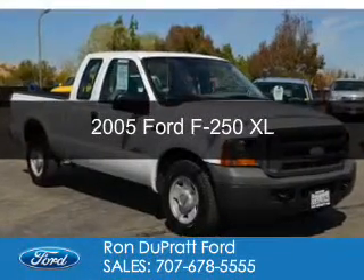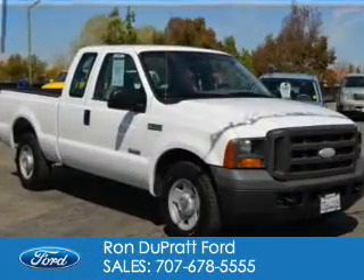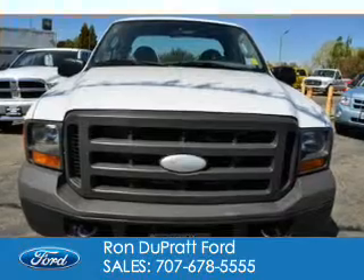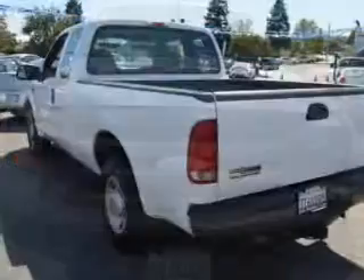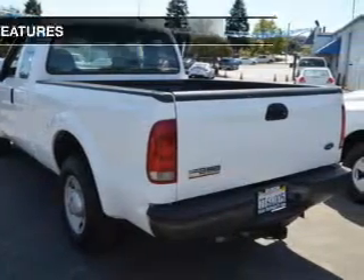This is a used 2005 Ford F-250, powered by rear wheel drive, a 6-liter, 8-cylinder engine, and a 5-speed automatic transmission.